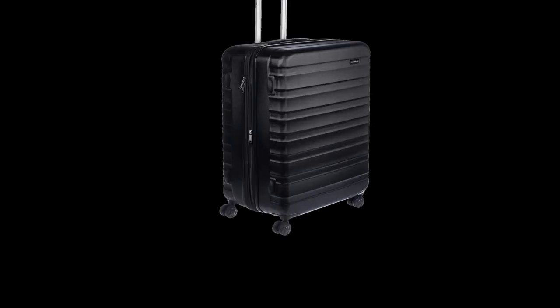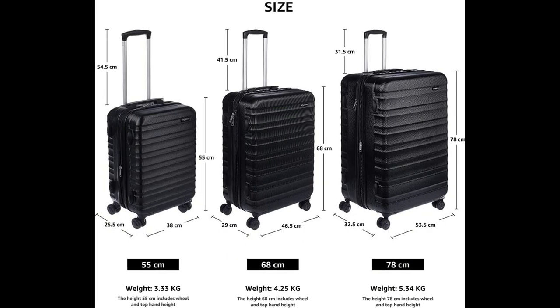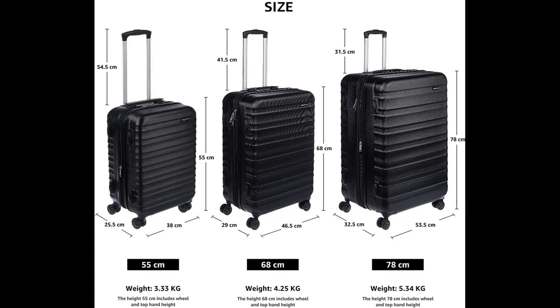Number 1: Amazon Basics 30-Inch Hard Side Spinner. This hard side spinner luggage is the perfect companion for your business trips, vacations, or weekend getaways. Featuring a durable 30-inch size with an extra-thick ABS hard shell, it will protect your belongings and withstand rough handling. The sleek black finish is scratch-resistant, ensuring that your luggage looks new even after several uses.